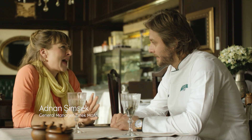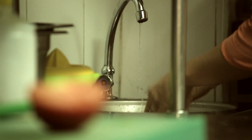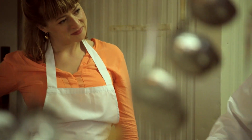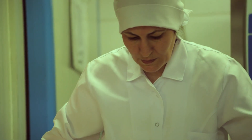Adnan, can you tell me how to make manti? We have many types, like ravioli. The best one is Turkish traditional manti. We are cutting the pasta and we are making the mix with some meat, pepper, salt, onion, and then after we are filling the inside.